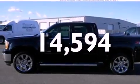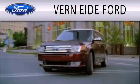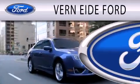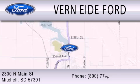Contact us today to schedule your opportunity to see this automobile in person. Verniety Ford is dedicated to doing everything possible to ensure that the experience you have selecting your next vehicle is as pleasant as possible. We're located at 2300 North Main Street in Mitchell.